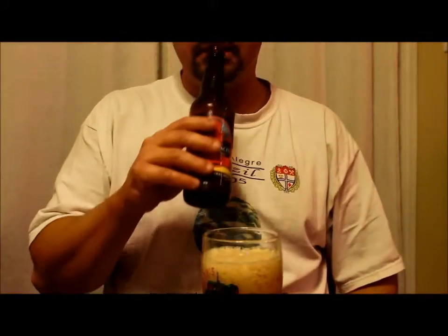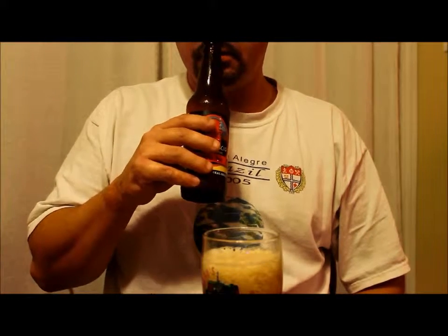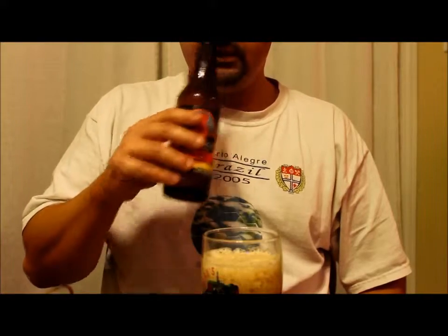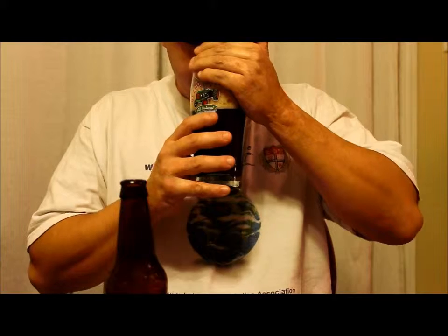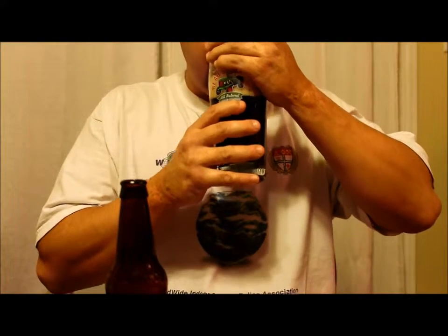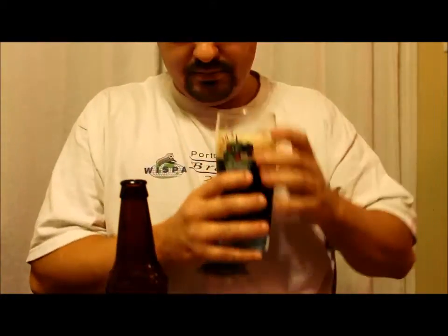Let's give her a smell. Kind of smells similar to a porter. Some chocolate, some coffee, some molasses. A slight bit of roasted barley. Again, coffee, chocolate, molasses, roasted barley. Earthy, woody kind of hops.